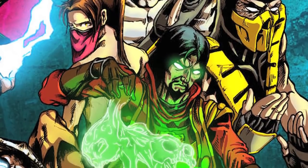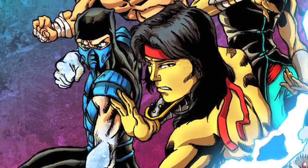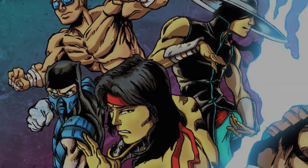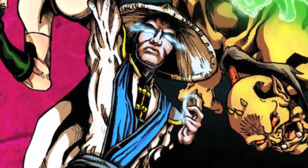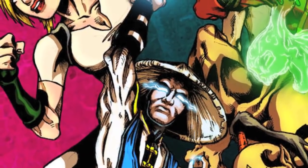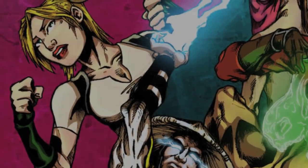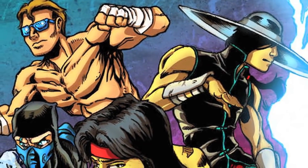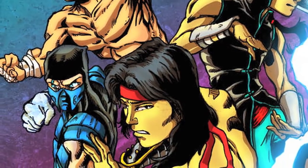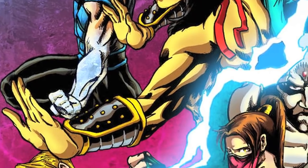Each character is wearing a costume from a specific game: Quan Chi and Shang Tsung appear in their Deadly Alliance costumes, Sub-Zero looks like he's wearing his MK4 costume, Johnny Cage, Kung Lao, Liu Kang, and Raiden's appearances look like MK9 costumes, and Sonya is surprisingly in her MK vs. DC Universe outfit. Paris mentions in the description that this piece was entered in a contest for a DeviantArt group called Battle Artist — whether it won or not, it sure looks like a masterpiece.